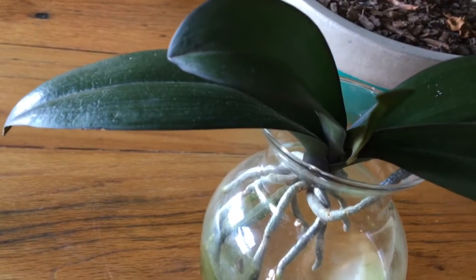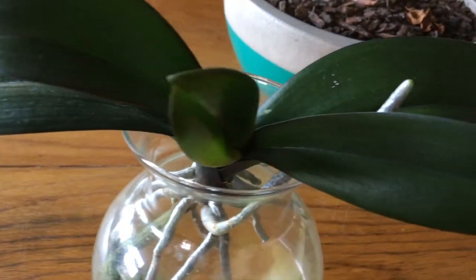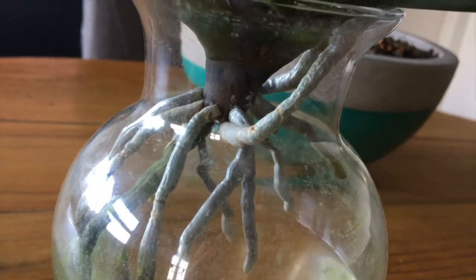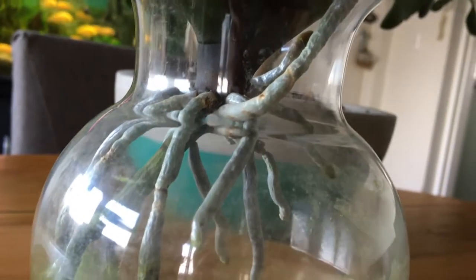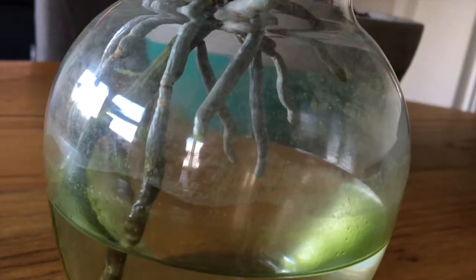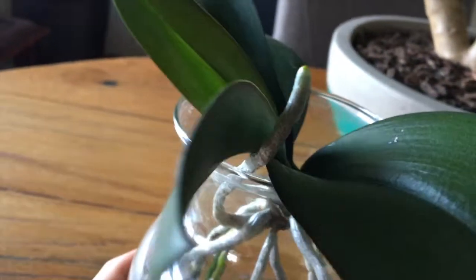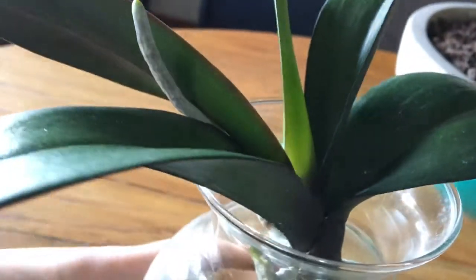The first story I want to tell you about, titled An Enduring Spirit, is about one of my first no-ID Phalaenopsis orchids. I have yet to see such an enduring spirit as this little one. In February 2017 she lost all of her roots due to root rot, but look how beautifully she's recovered.